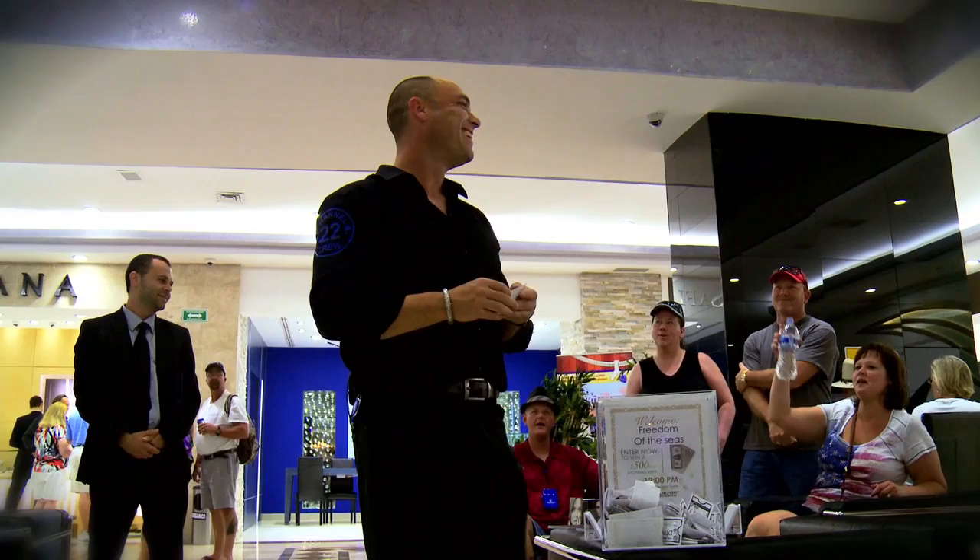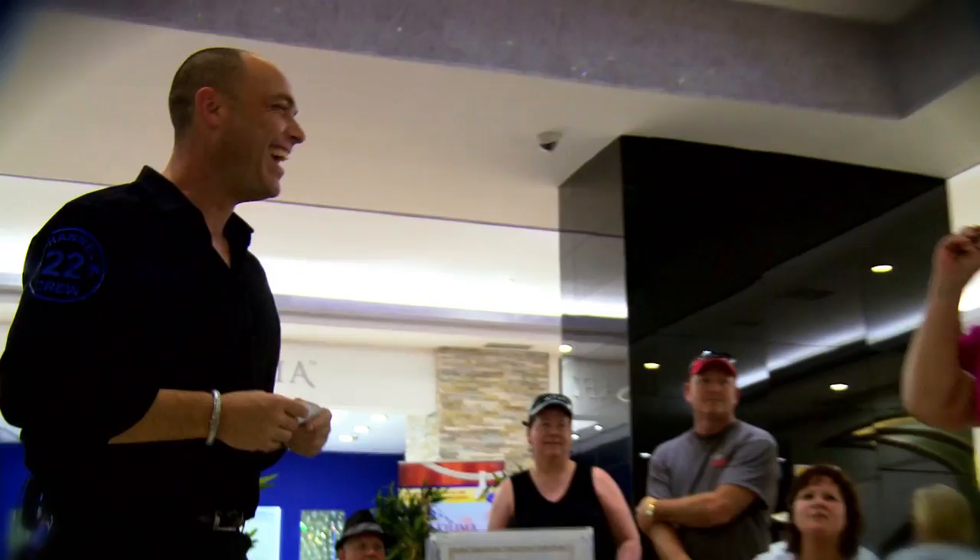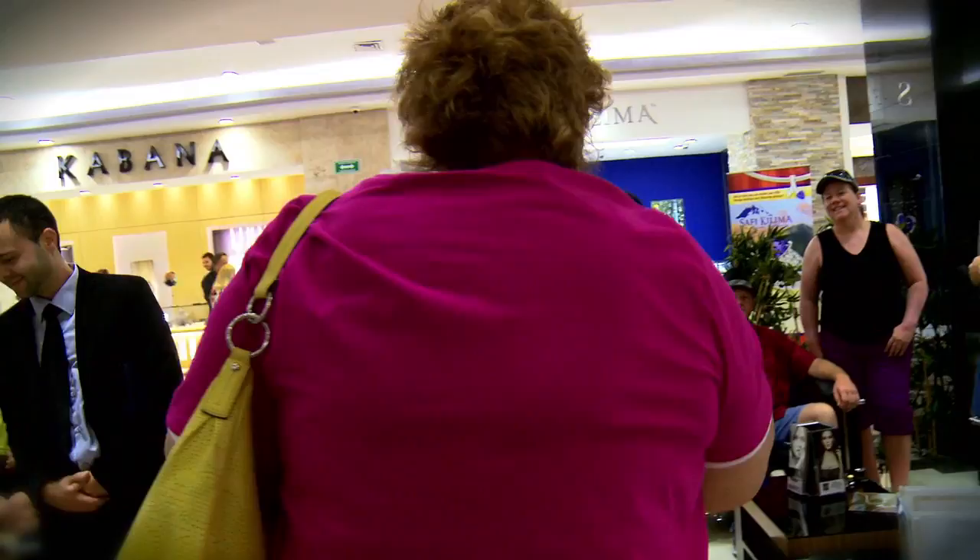And helping people have a great experience not just on their cruise but once they're home as well. Who wants to win the $250 shopping spree? Michelle Troyer! Oh my gosh!